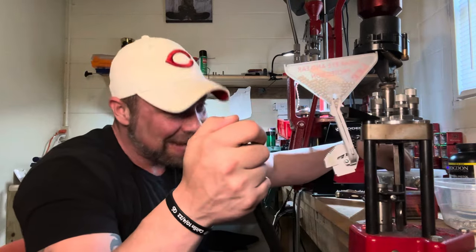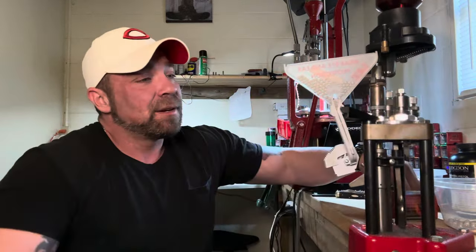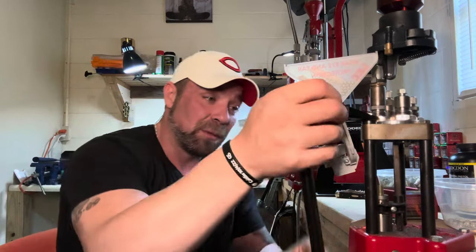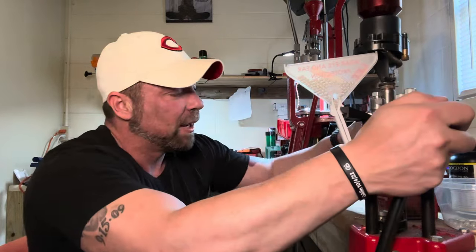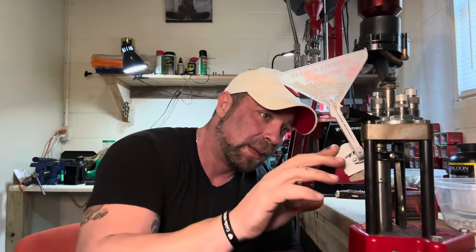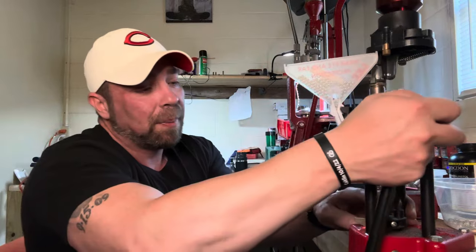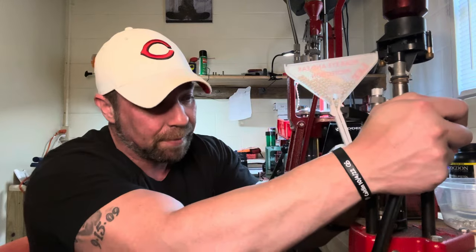Today we're going to talk about why I like 6.5 Grendel. I've been fighting with one for a little bit — if you've been watching the content you know this. I think I've got it worked out with BCA. Maybe I've already posted a video with a solution by the time this comes out. But I probably ought to just quit talking about that and move on to why I like the Grendel cartridge itself.